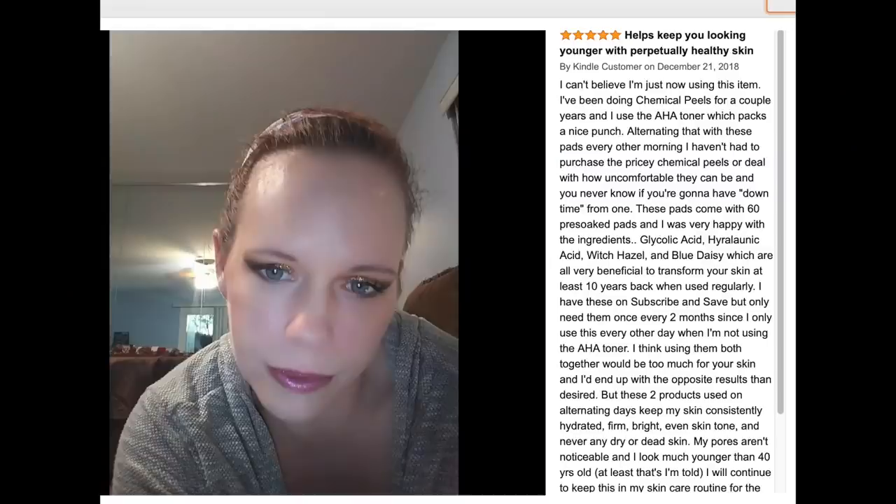Another reviewer had exactly the same results: 'Helps keep you looking younger with perpetually healthy skin. I've been doing chemical peels for a couple of years, and I use the AHA toner which packs a nice punch. Alternating that with these pads every other morning, I haven't had to purchase the pricey chemical peels or deal with how uncomfortable they can be — and you never know if you're going to have downtime from one.' She combined the pads with their glycolic acid toner. I'll link that below because I plan to use the pads every other night and the toner every other morning to complement it.